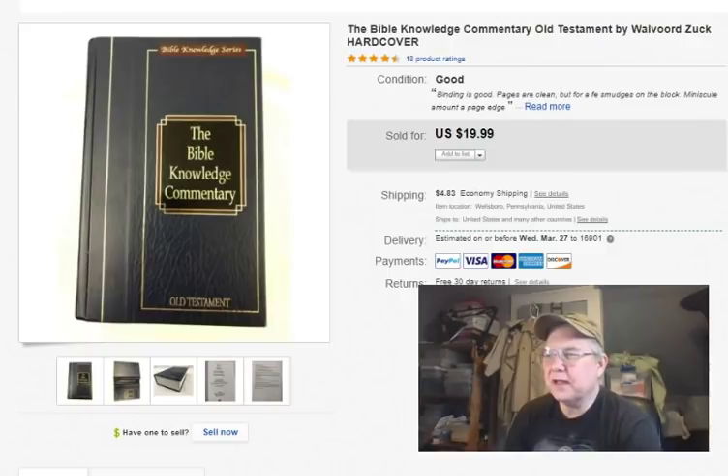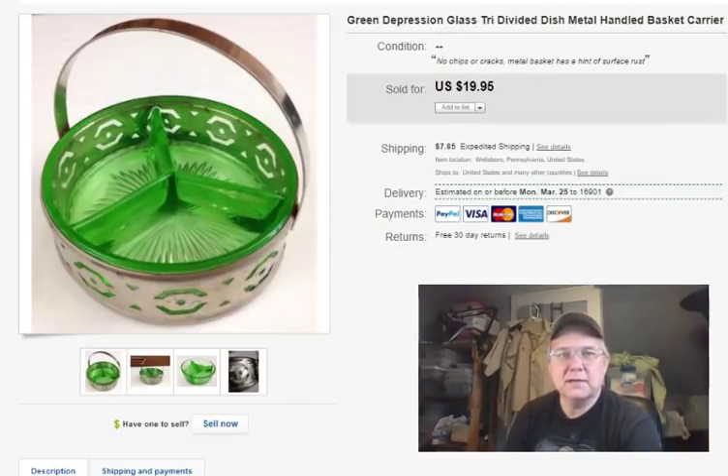You'll notice the trend here — books, books, books. The Bible Knowledge Commentary: I paid two bucks for it at Goodwill, listed it February 4th, sold it February 19th. I got an offer of $20, took $12 plus shipping, and out the door.